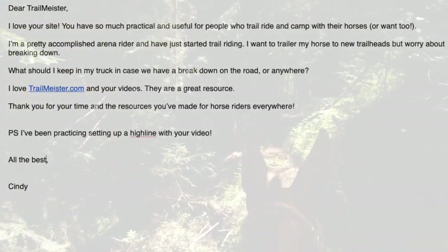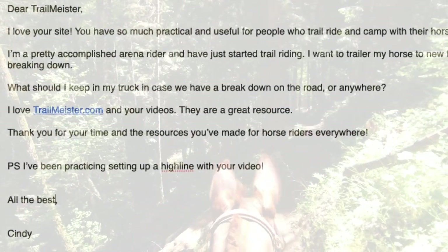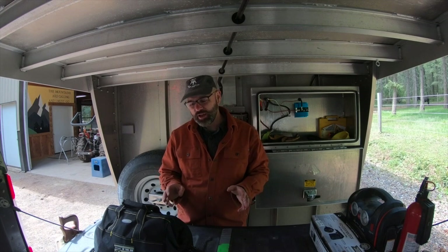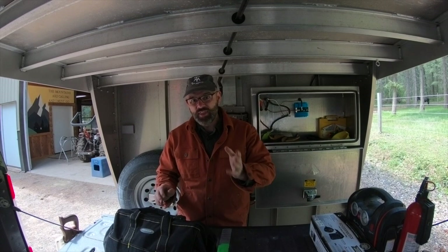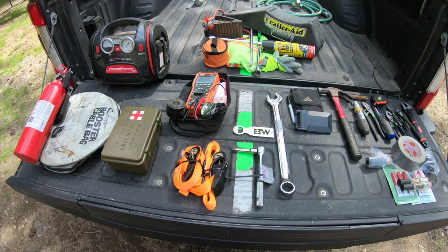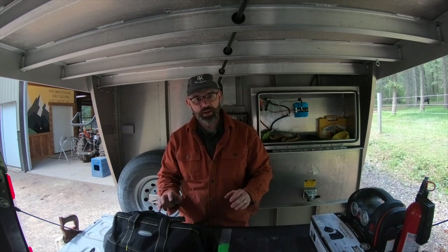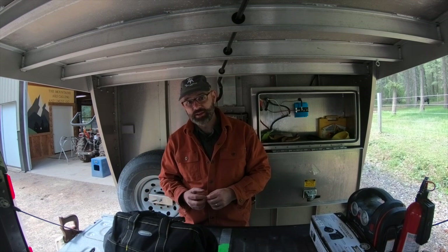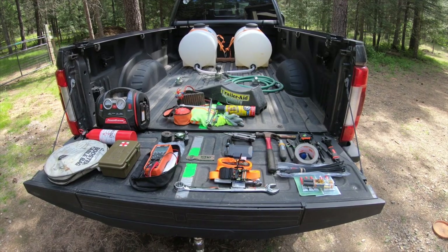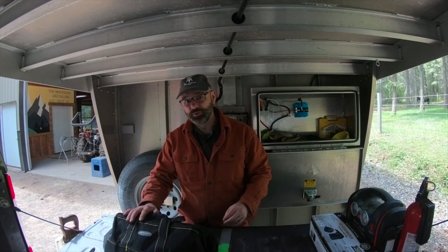I got an email the other day from Cindy asking about what type of items or equipment to keep in case of an emergency. Cindy, I am so glad you asked that question. I've been meaning to go through my emergency kit for a while now and this is a great opportunity to do so. It's a good idea to go through your emergency toolkit to find items that may have migrated away since last time you used them. Let's go through my toolkit to see what I have, what I need, and what I hope to never have to use.